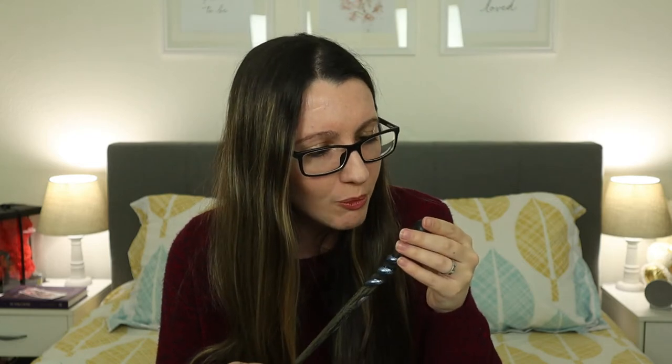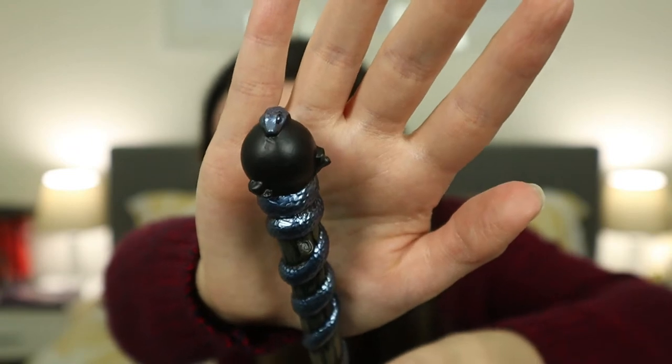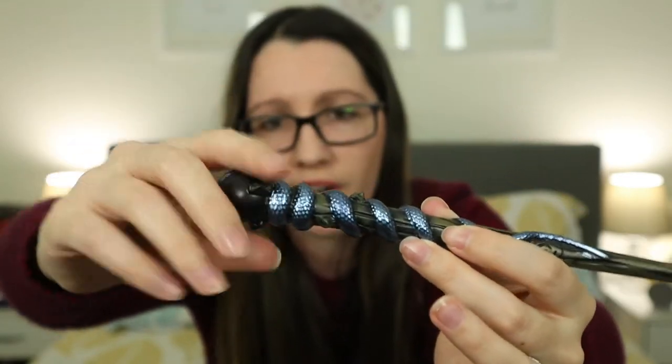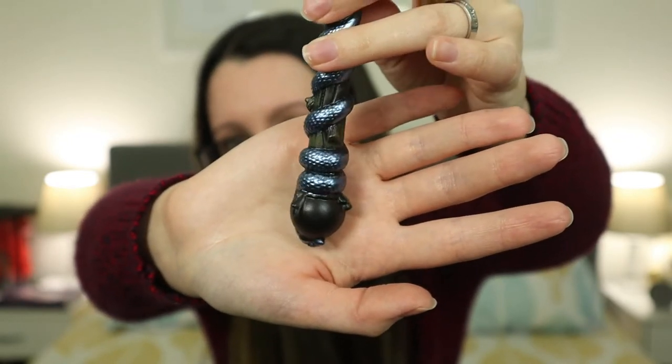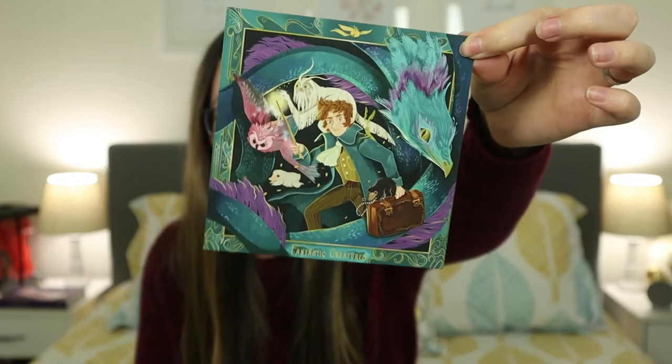I don't know what the top is — I think it's a cauldron. On the very top you can see Nagini's face. It looks like wood and Nagini is just wrapped around it, and I think the bottom is supposed to be a cauldron — I'm not entirely sure. It is very pretty. I don't know if LitJoy is planning to do a Harry Potter wand collection of their own, but I just know that this one is really cool.